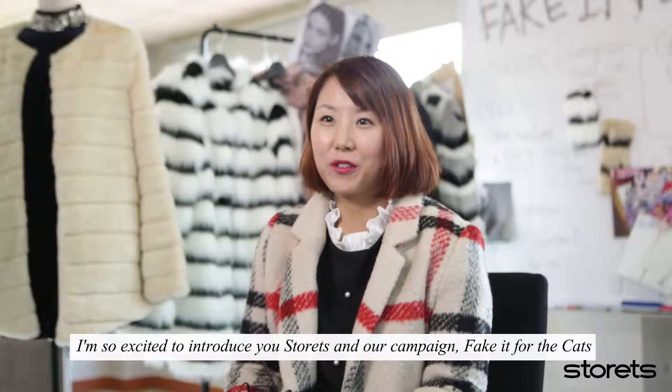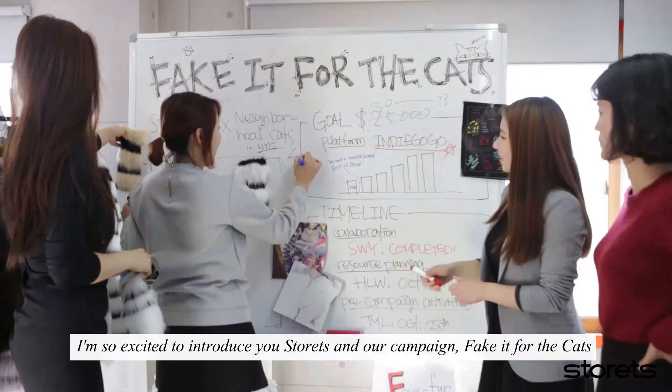Hi, I'm Bo, CEO and founder of Storitz, and I'm so excited to introduce you to Storitz and our campaign, Faux for the Cats.